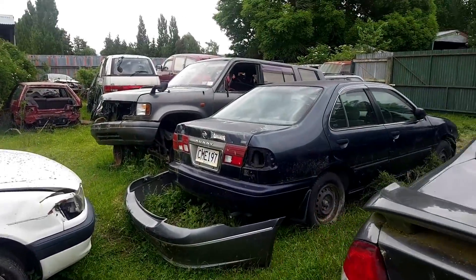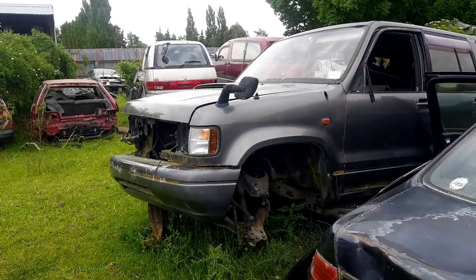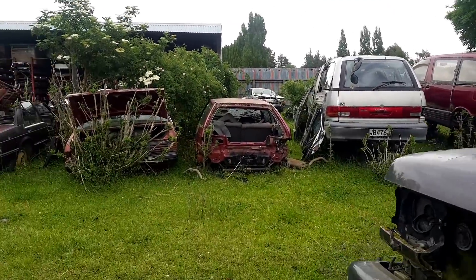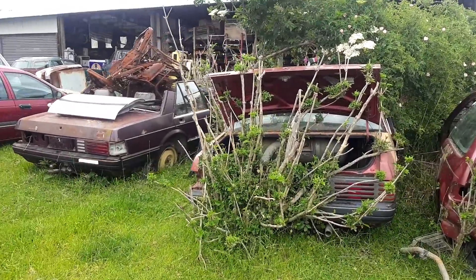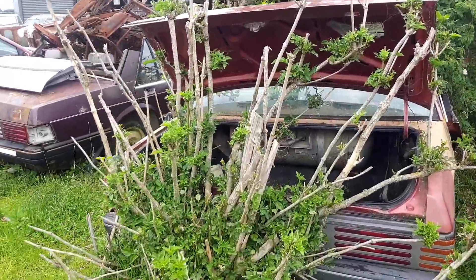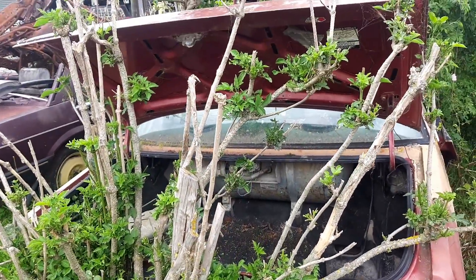Over here we've got a Nissan Sunny, a Bighorn, and a pair of Ford Falcons. I think they've been here a while — that one is starting to get eaten by trees. There's an LPG conversion there.